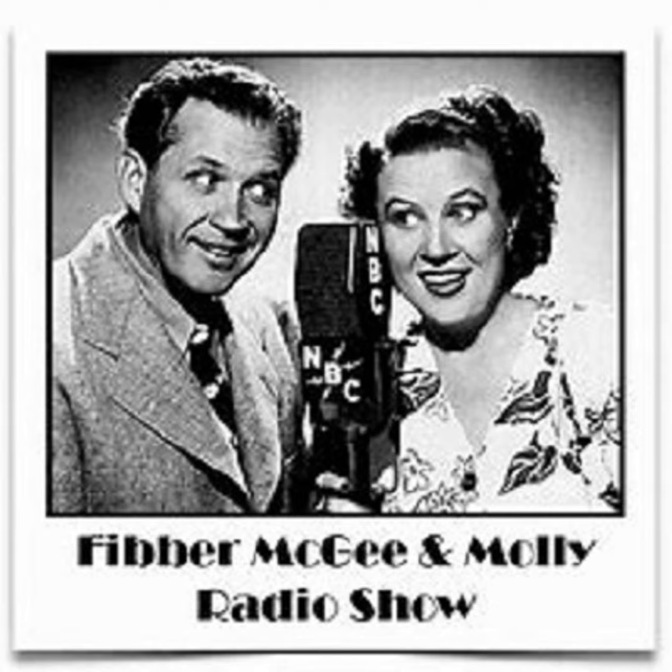Good night. Good night, all. The makers of Johnson's Wax Products, Racine, Wisconsin, bring you Fibber McGee and Molly every Tuesday night. Be with us again next week, won't you? Good night.